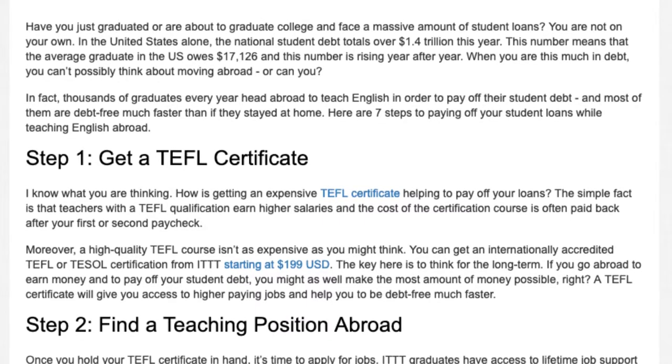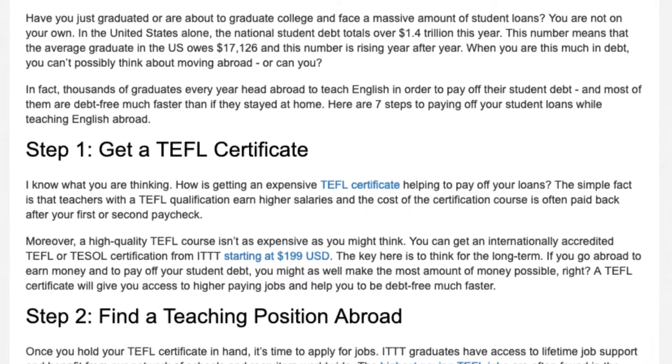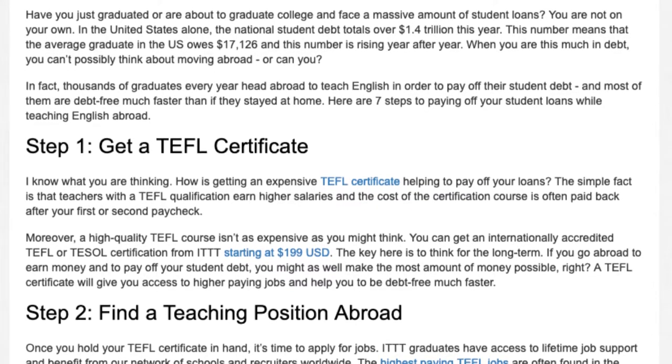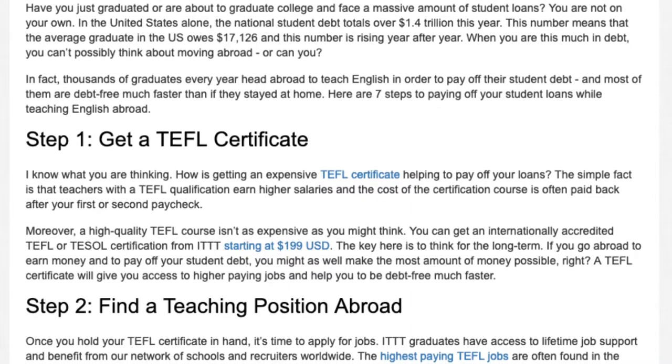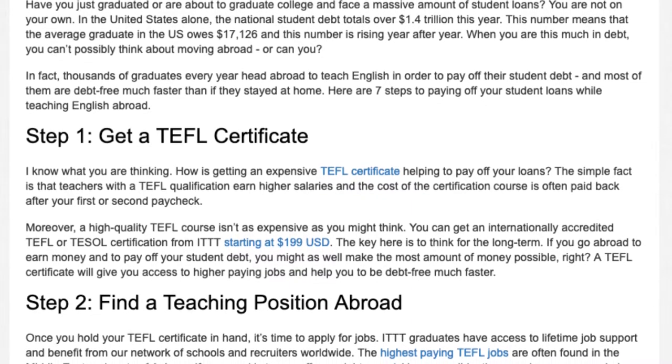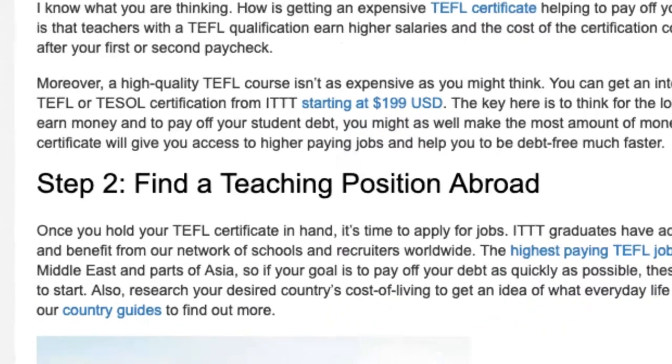You can get an internationally accredited TEFL or TESOL certification from ITTT starting at $199 United States dollars. The key here is to think for the long term. If you go abroad to earn money and to pay off your student debt, you might as well make the most amount of money possible. A TEFL certificate will give you access to higher paying jobs and help you to be debt free much faster.